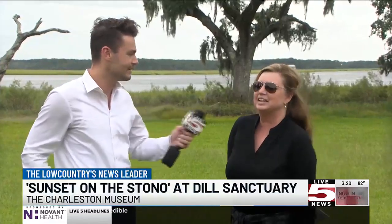I know people probably pass this area, Dill Sanctuary, all the time and maybe have never been able to get past those front gates. So this is a historic wildlife sanctuary that we have here. We have Confederate Civil War batteries, and this event will let us explore one of those batteries, which is Battery Pringle, as well as experience the amazing sunset here on the Stono.